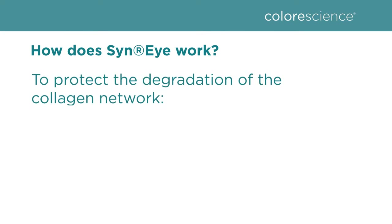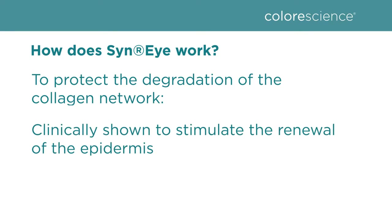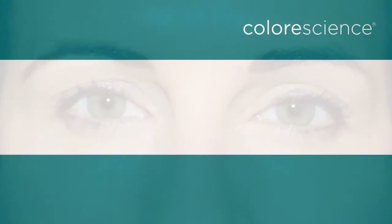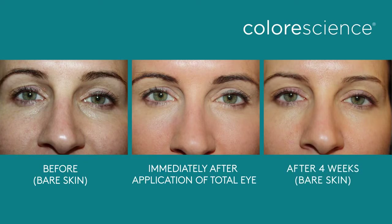Sinai works to help protect the degradation of the collagen network and has been clinically shown to stimulate the renewal of the epidermis. The vitamin B5 in Sinai works to help keep the skin moist and supple while helping to inhibit the appearance of redness and irritation. The hyaluronic acid works to address hydration in the top layers of the skin around the eye. This ingredient addresses fine lines, wrinkles, under-eye bags, dark circles, and puffiness in as little as seven days with visible results.